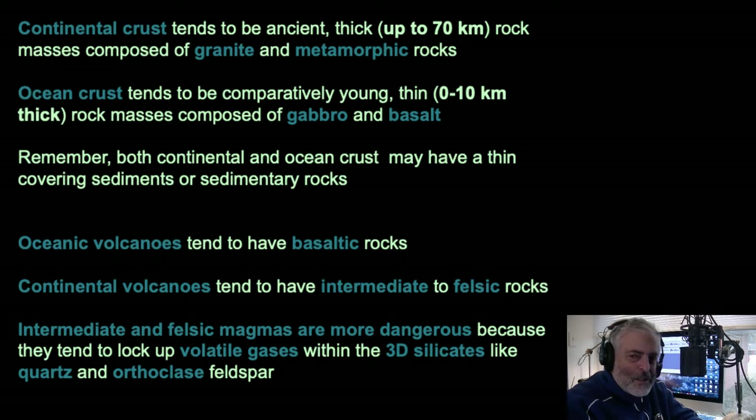If you look at the subcrustal upper mantle, we're talking about another 200 kilometers on top of that, with a composition similar to olivine. Oceanic volcanoes tend to be made out of basalt — ocean crust tends to be basaltic or mafic material — whereas continental volcanoes can be intermediate or felsic. If they're felsic, they're really dangerous; if they're intermediate, they can be dangerous as well.